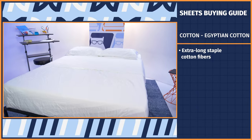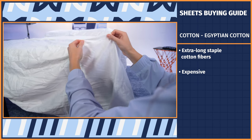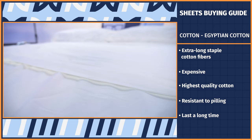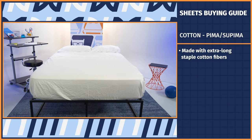Think of it as a hierarchy. Right at the top, we've got Egyptian cotton, the highest quality out there. It's made with extra-long staple cotton fibers and can be pretty expensive, but that higher price tag buys you sheets with a smooth feel that are resistant to pilling and last a long time. Similar to Egyptian, Pima or Supima cotton are also made with extra-long staple cotton fibers.